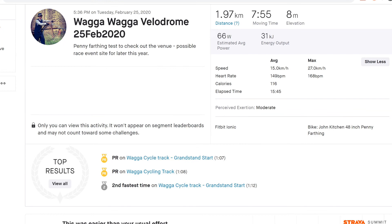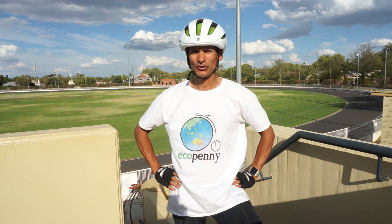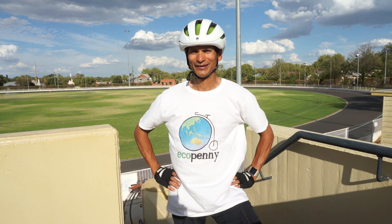I hope you enjoyed that bit of penny-farthing velodrome training. We'll catch you next time on Eco Penny, where we've got eco tips, eco sports, and a bit of penny-farthing as well.